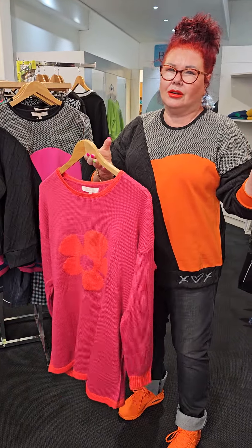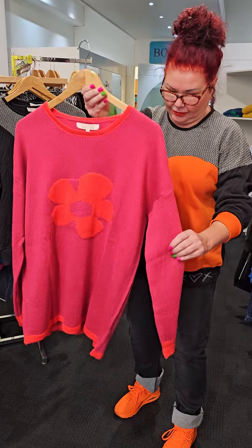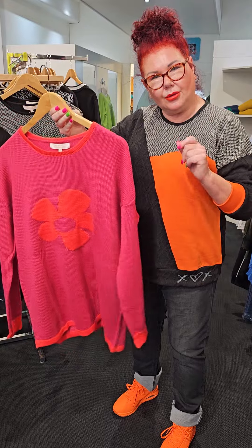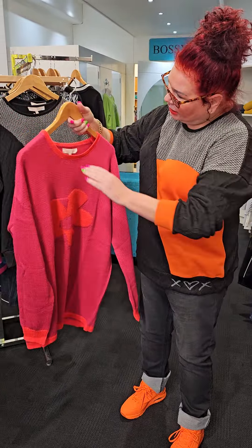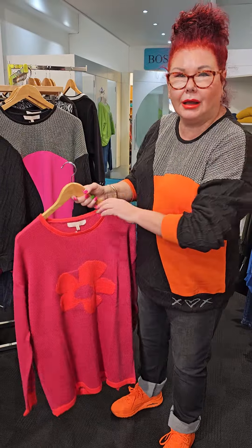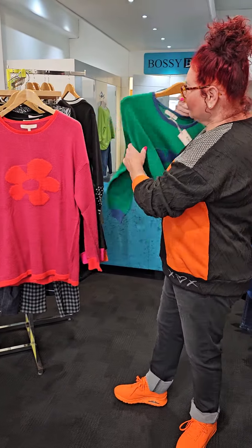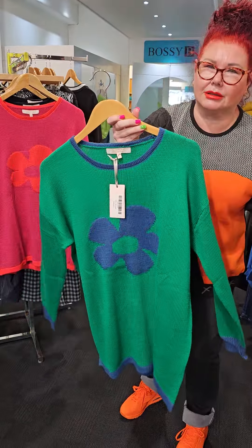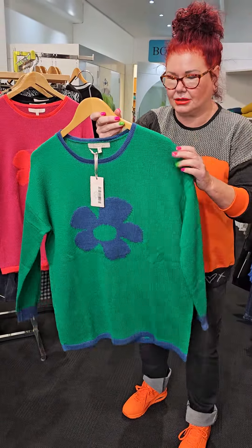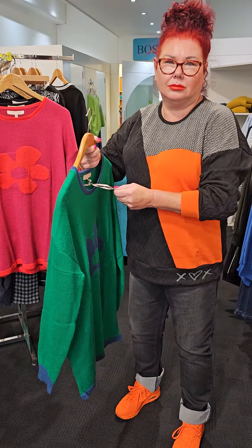At $139.90 and with 30% merino, I think this is absolutely fantastic. We have three different colors. There's the pink one, and then there's this one — going into the emerald green — which is called green. I love this color, this is so me.